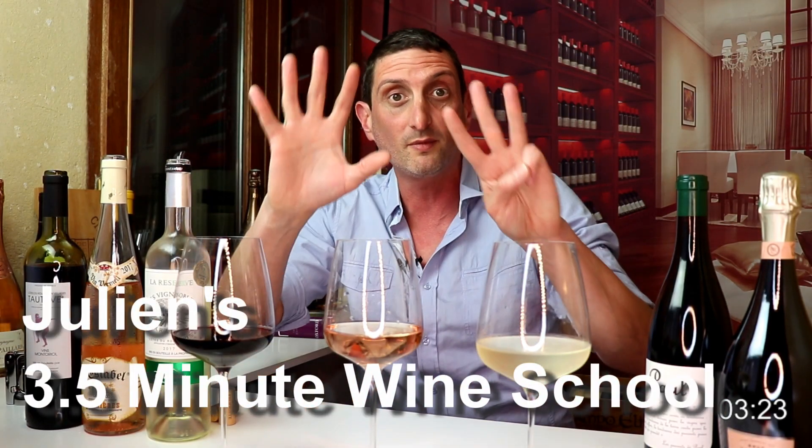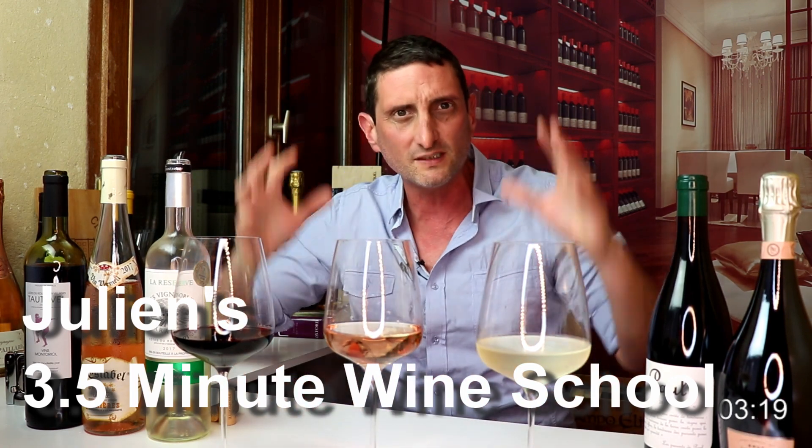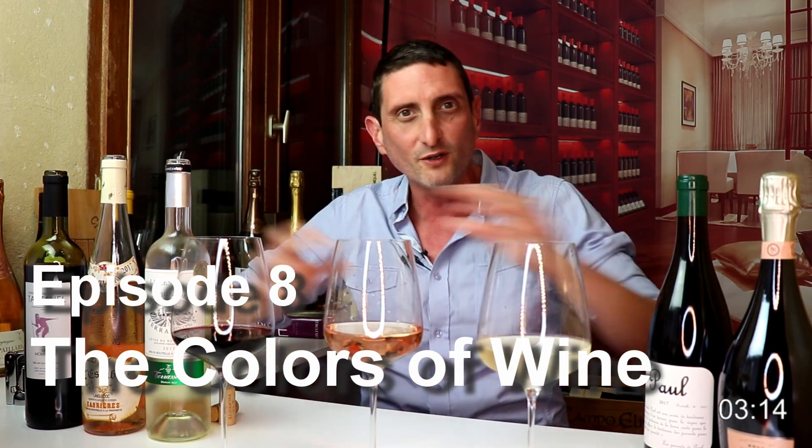What is up guys? Julien Miquel here of Social Vignerons. Welcome back to another wine video. This is episode number 8 of Julien's 3 and a half minute wine school, the series where I am going to be sharing everything that I know about wine. For those of you who don't know me, know that I'm a French qualified winemaker trained in Bordeaux, France.